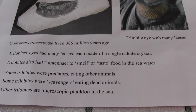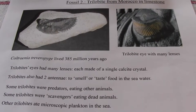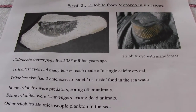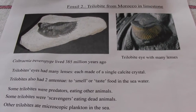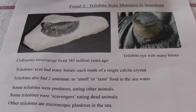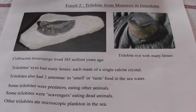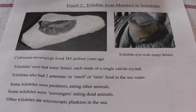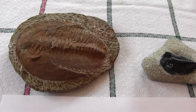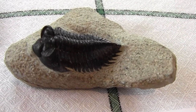The trilobites also had antennae to smell or taste food in the sea. Some of the trilobites were predators eating other animals like worms or soft-bodied creatures. Some were scavengers eating dead animals on the bottom of the sea, and others ate microscopic plankton. So there are very many different types of trilobites — today we have this large Cambropallas from 520 million years ago and a Coltranea treviropygii from about 385 million years ago.